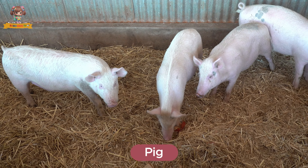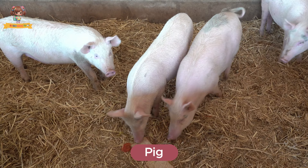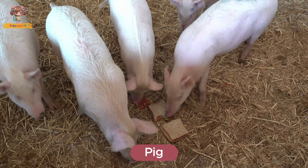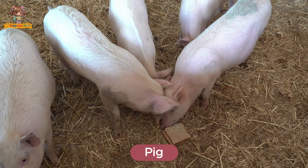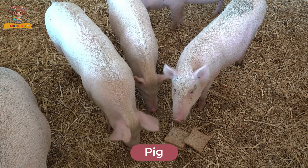Look at this pig. Pigs are intelligent and social animals with curly tails and snouts for digging. They live on farms and enjoy wallowing in mud. Pigs eat a variety of foods, including grains and vegetables.